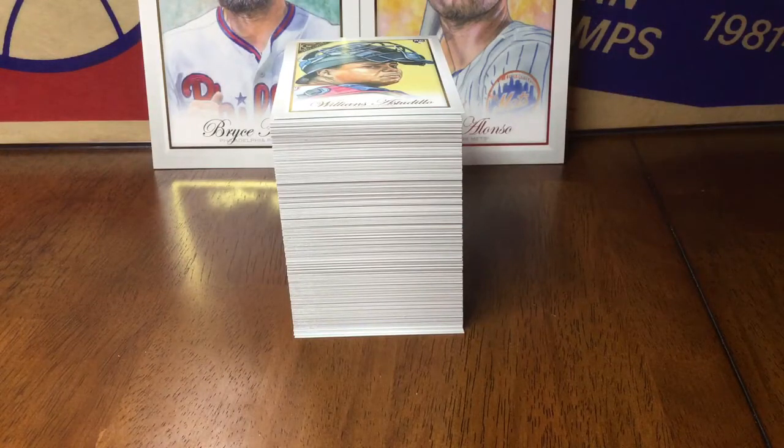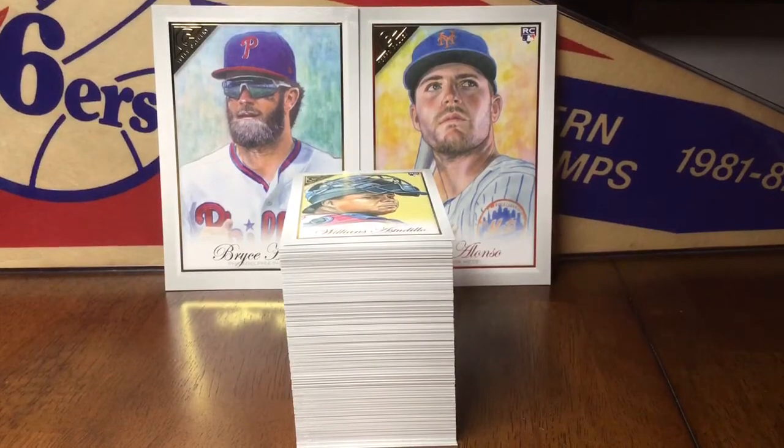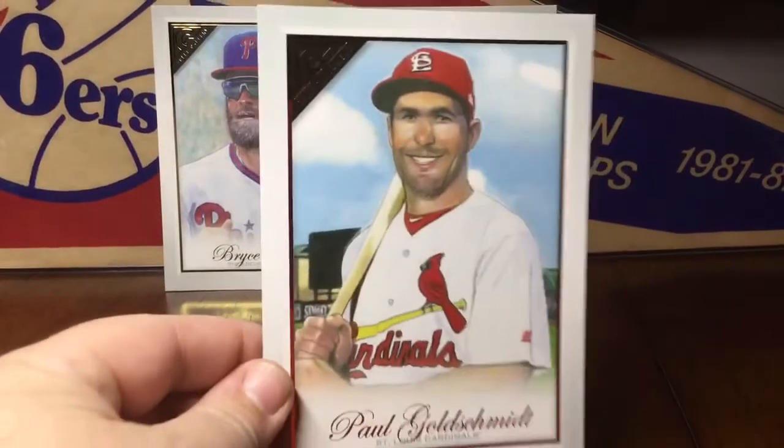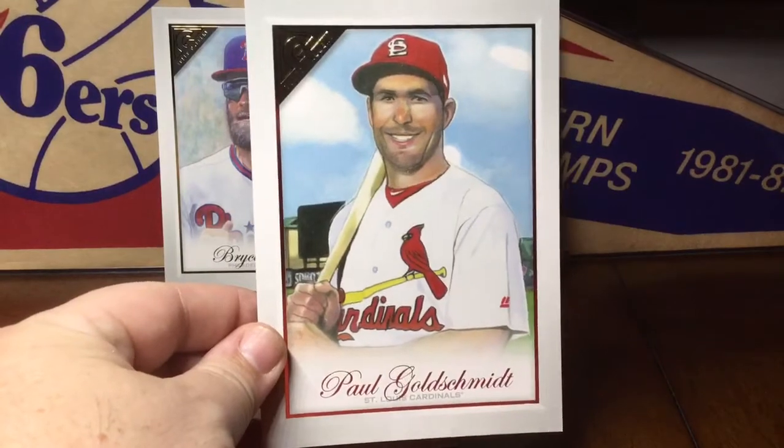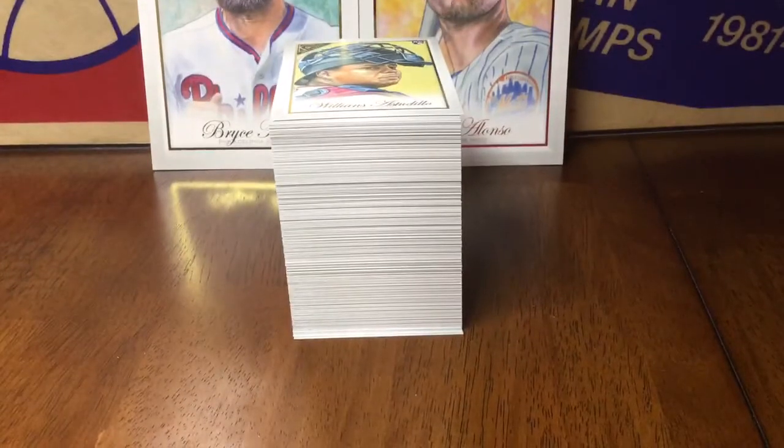What's up my hobby family, Matt in Virginia Patchover Cards bringing you a recap of a several hobby box break of 2019 Topps Gallery. You can see in the background the stack is the full base set from 1 to 150, and then some of the short prints — I still got some short prints I gotta track down. The box toppers I got were Bryce Harper, Pete Alonzo, and Paul Goldschmidt. Alright, let's get into the cards.